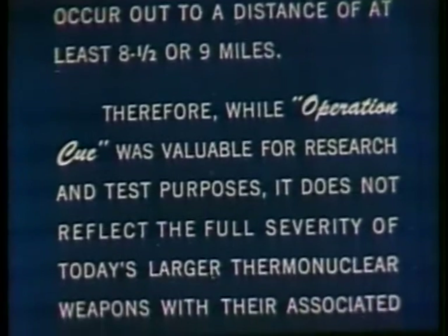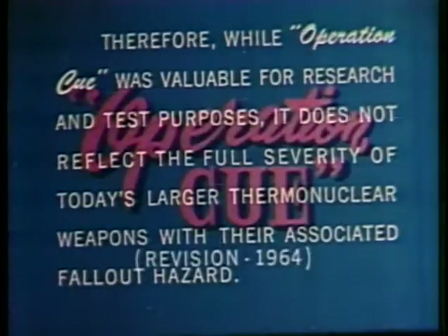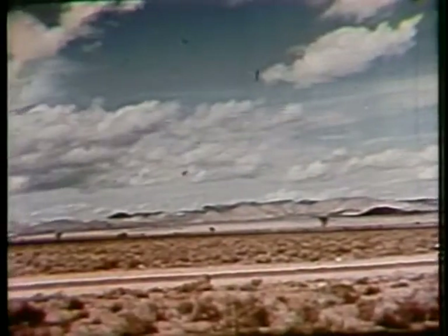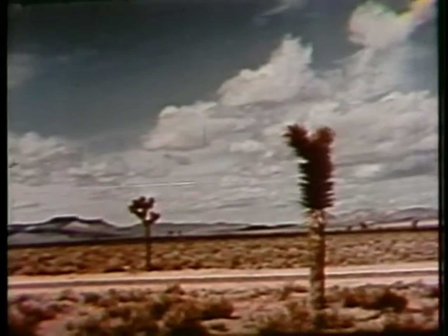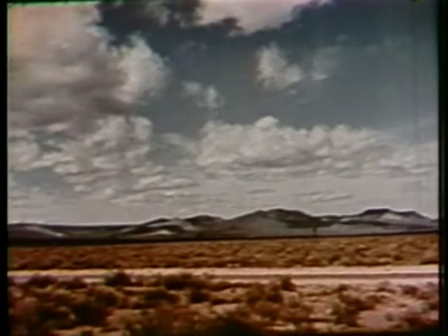Therefore, while Operation Q was valuable for research and test purposes, it does not reflect the full severity of today's larger thermonuclear weapons with their associated fallout hazard. Here at the Atomic Energy Commission's Nevada Test Site, I covered the story of Operation Q, a program to test the effects of an atomic blast upon the things we use in our everyday lives.